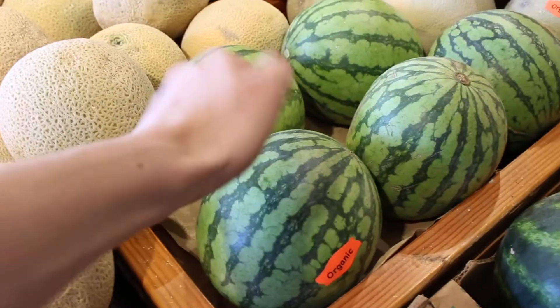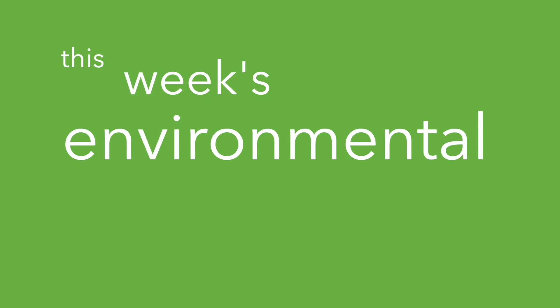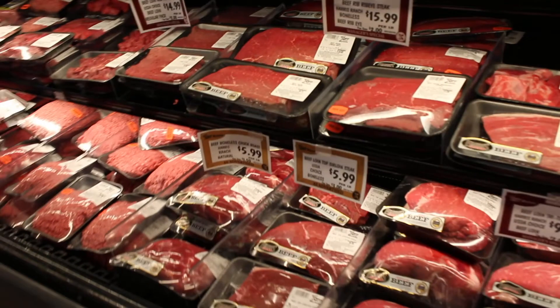This week's environmental tip of the week is: avoid prepackaged foods. When you have the option, go for one that isn't wrapped in plastic. You'll probably be eating healthier anyway.